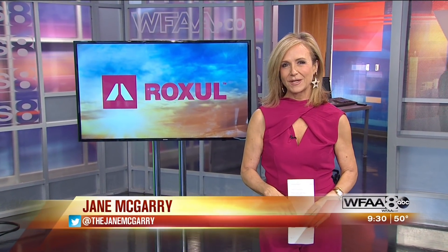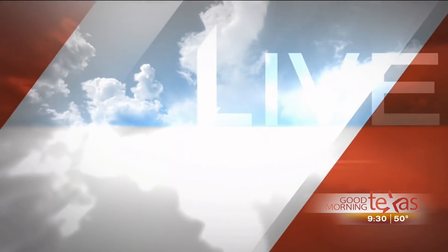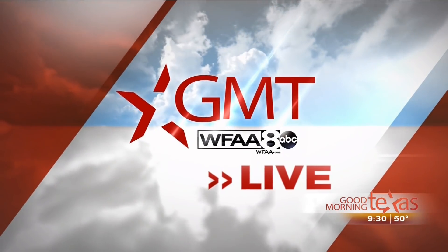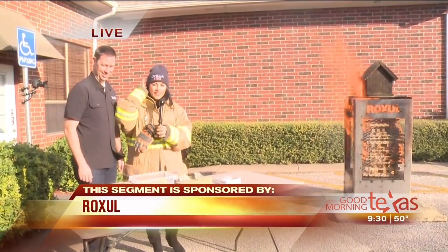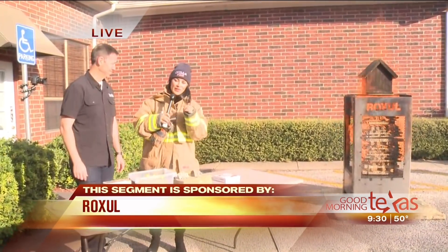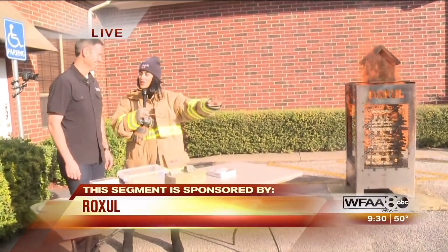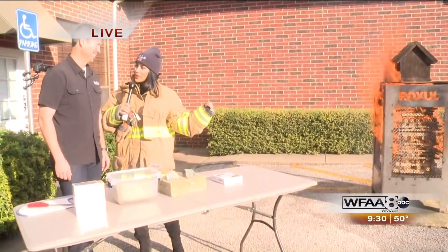Recent fires in California might have you thinking about how to protect your home if a fire breaks out. This morning Alana is out live checking out environmentally friendly insulation that can help protect your house. It's from Roxul fire and soundproofing insulation, and she is live in Ovilla. She's joined by Matt Ressinger, a builder and YouTuber.